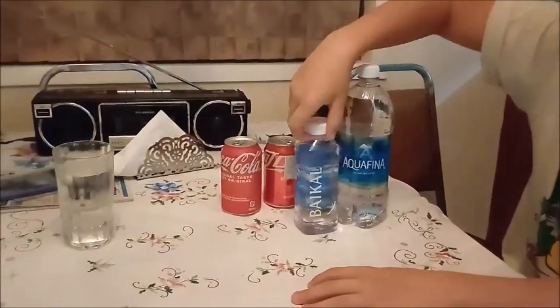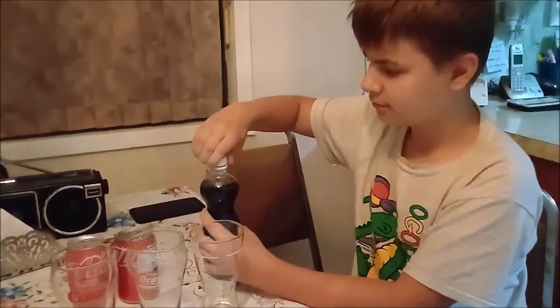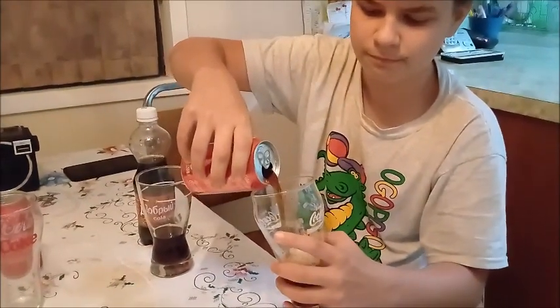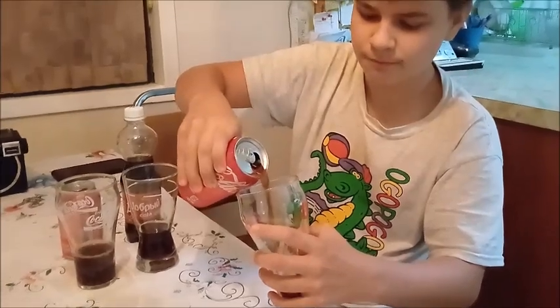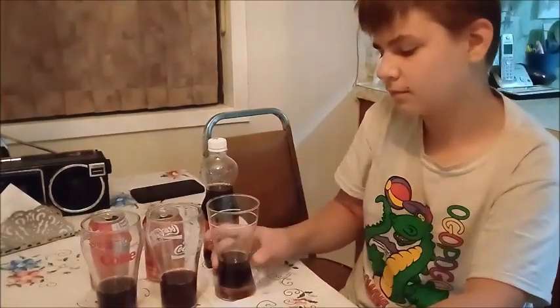Now let's put the water aside and start with the Coke first. Let's pour in the Russian Coke Cola called the Dobre Cola. Now the Chinese Coke — let's pour it in. And now let's pour in the Canadian Coke. There you have them all poured into their glasses.